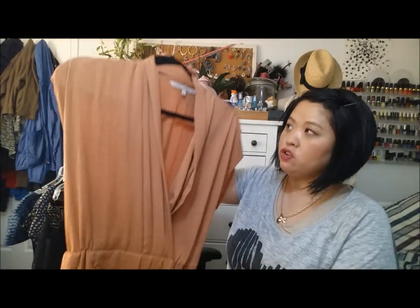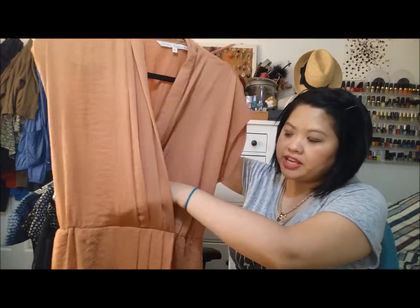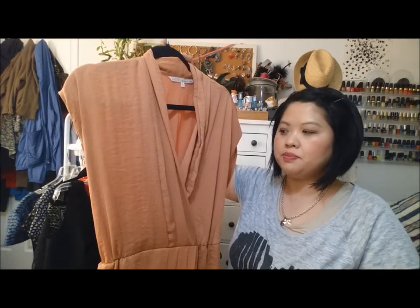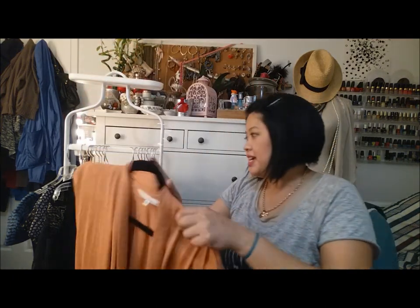The last dress is this Rachel Roy dress and this color is so nice and I do like the cut of this, but I probably wore this once and I like it but I'm not loving it, so I'm going to donate it. I counted the dresses and I am donating nine and I am keeping 11. I think that's a really good declutter — those are really good declutter numbers.